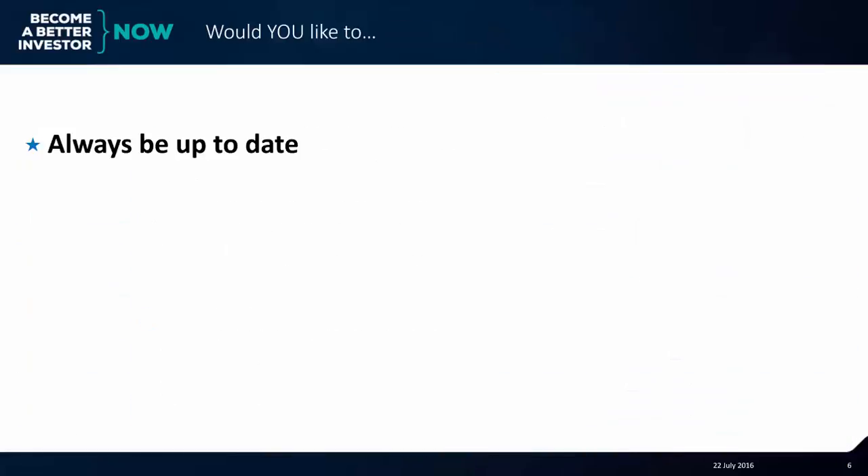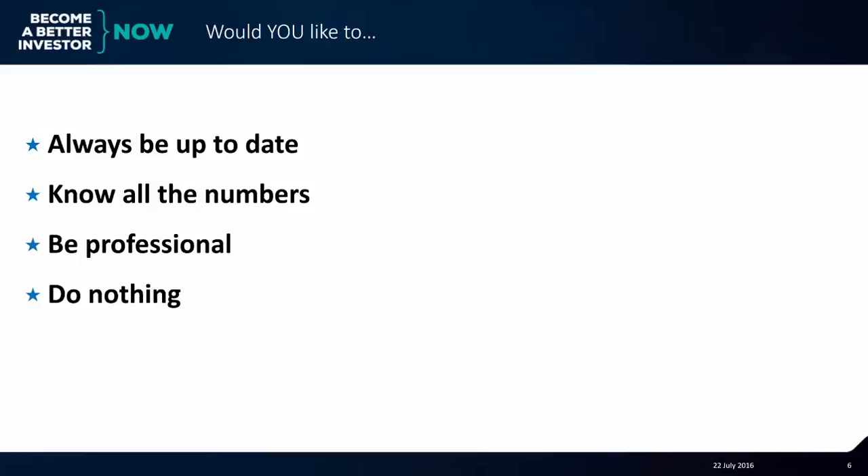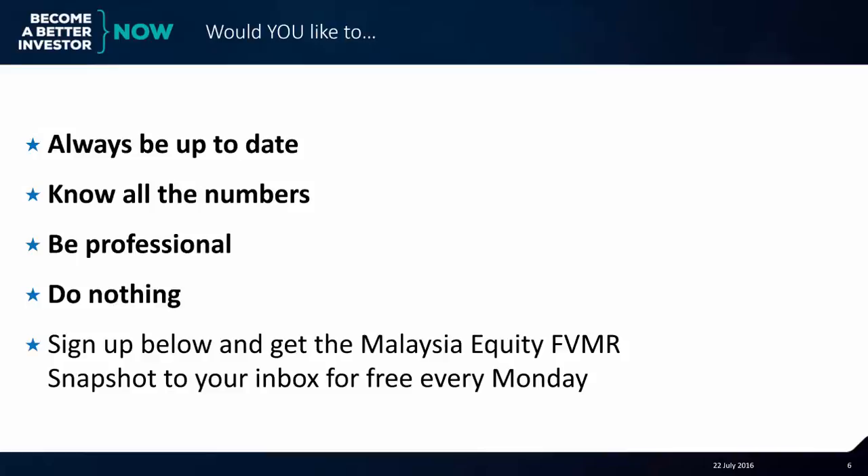That wraps up Malaysia. Would you like to always be up to date, know all the numbers, be professional, and do nothing? All you have to do is sign up and you'll get the Malaysia Equity FVMR Snapshot to your inbox for free every Monday.